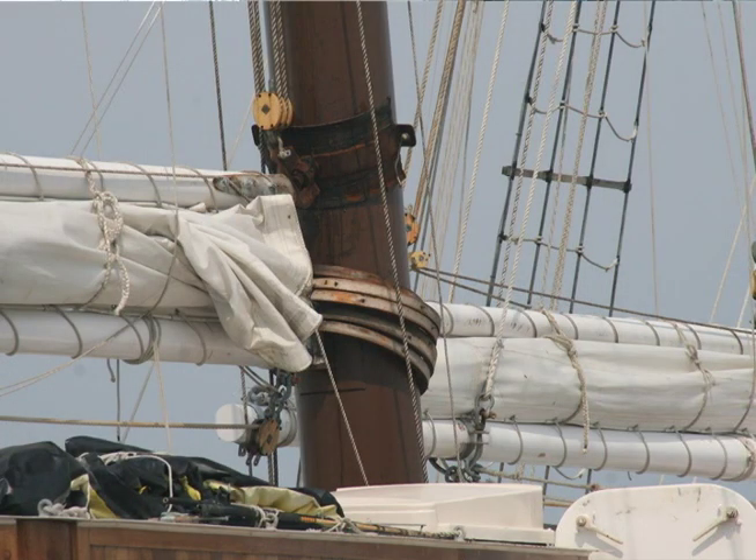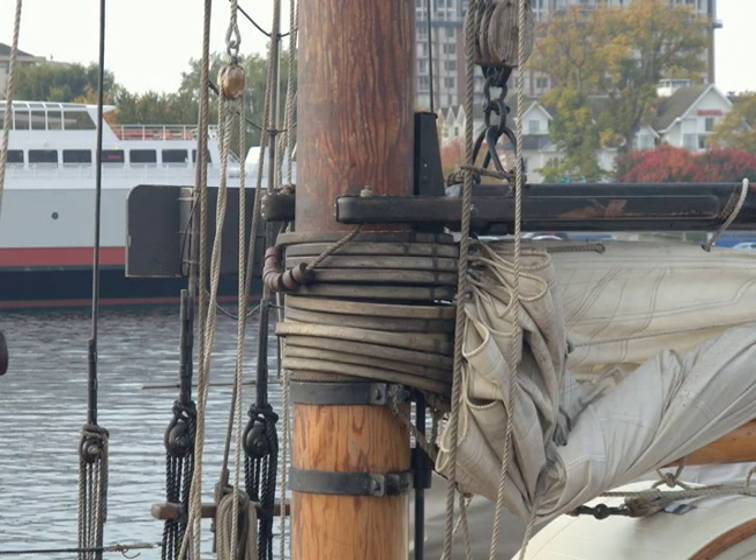If you're wondering what a mast hoop is, think of a vertical shower curtain and the rings that hold the curtain onto the curtain rod. The hoops are used to hold the sail onto the mast on gaff-rig sailboats, mainly because the gaff riding up and down the mast would break any sail track on the mast.